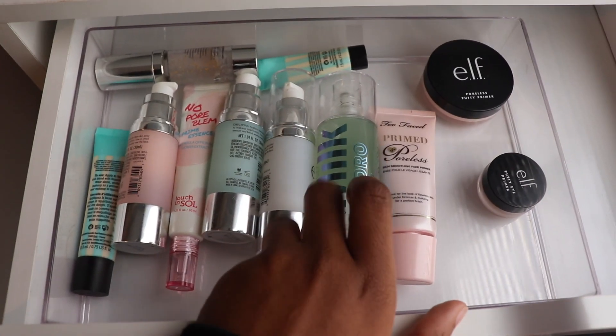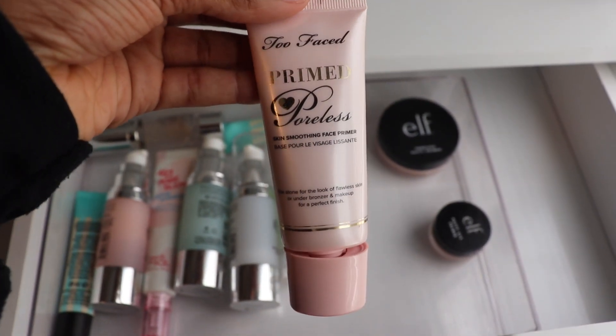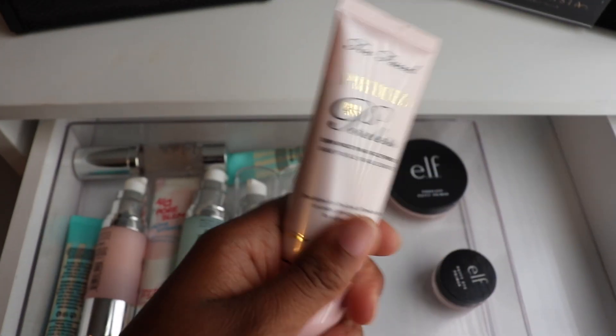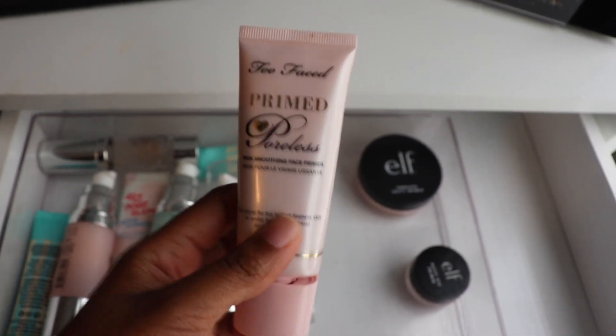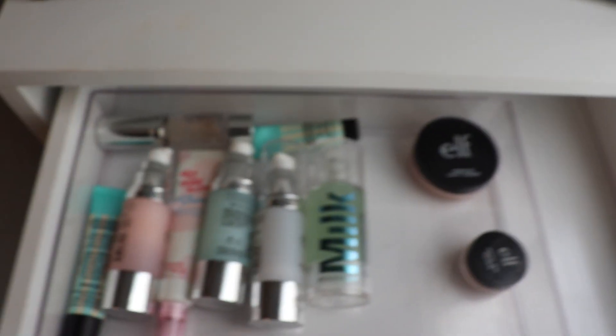I've been absolutely loving the Milk Makeup Hydro Grip. It feels amazing in the morning, which is super refreshing. But I think today I'm going to use this Too Faced Primed Poreless. When I bought this, I meant to buy the Hangover version and just saw the pink packaging and assumed it was the same. But I'm almost out of it and it's actually a really, really good primer.